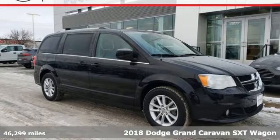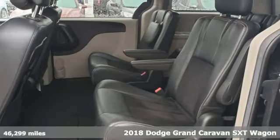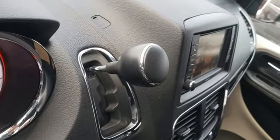It's a 2018 Dodge Grand Caravan. The comfort, technology, and premium features built into this Grand Caravan make every trip feel like a vacation. You'll look forward to every drive with features like these.